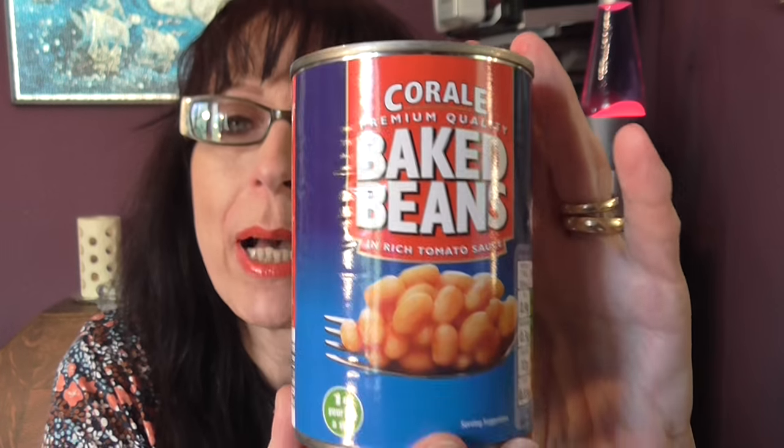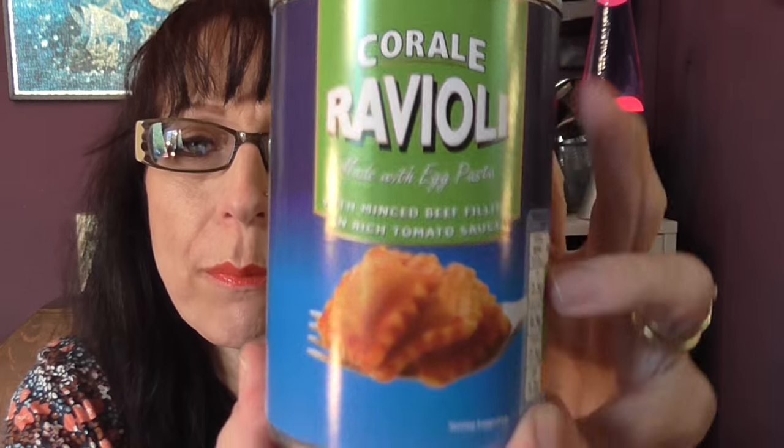I have two tins of beans — also from Aldi, they're Coral beans. We like these better than any other brand of baked bean. Then I have two tins of ravioli, same make as the baked beans. The ravioli is made with egg pasta, minced beef filling and a rich tomato sauce. I don't eat it but both my sons love it. And I've got two tins of meatballs.